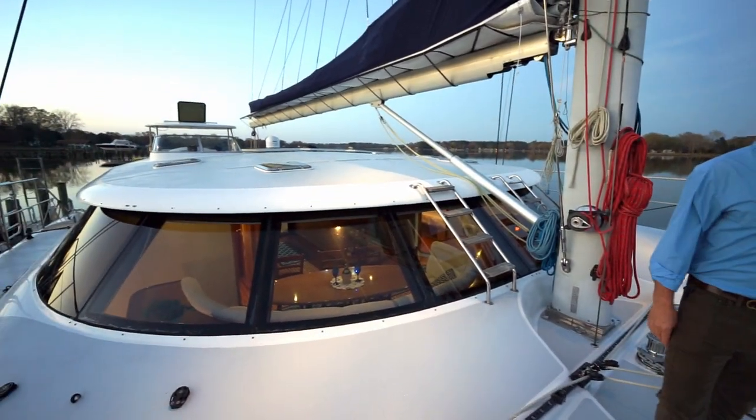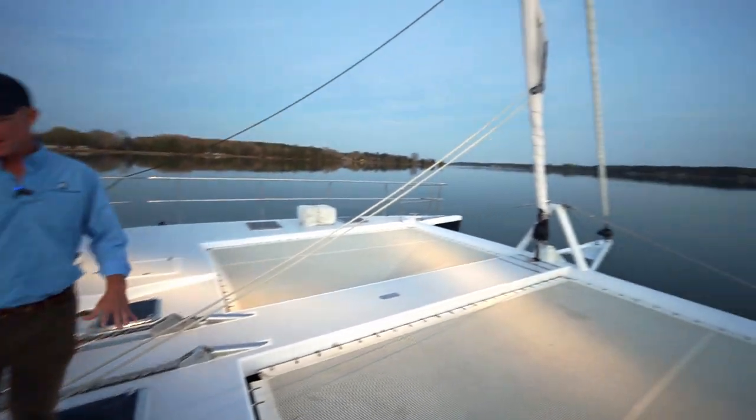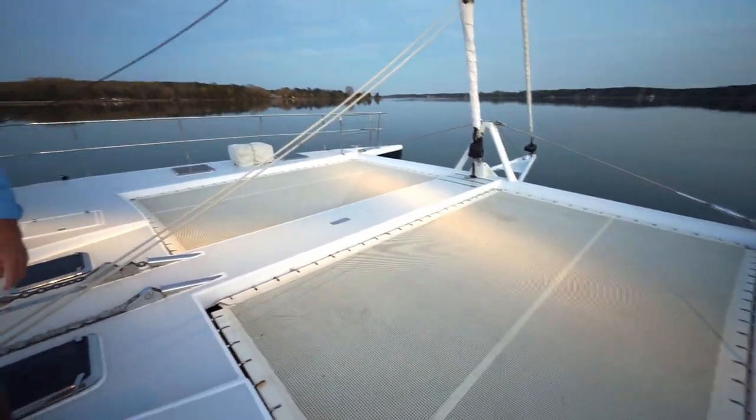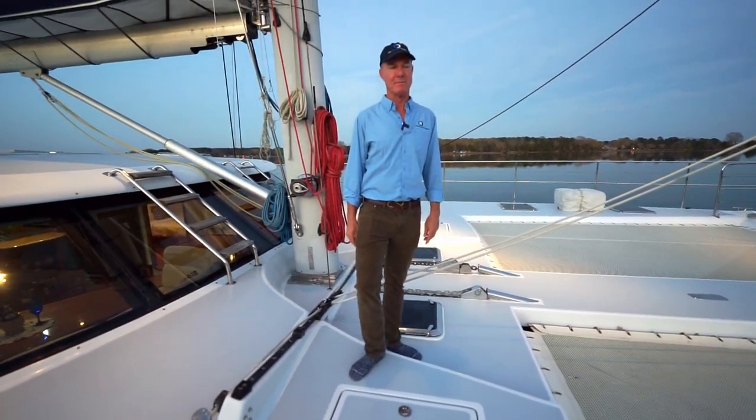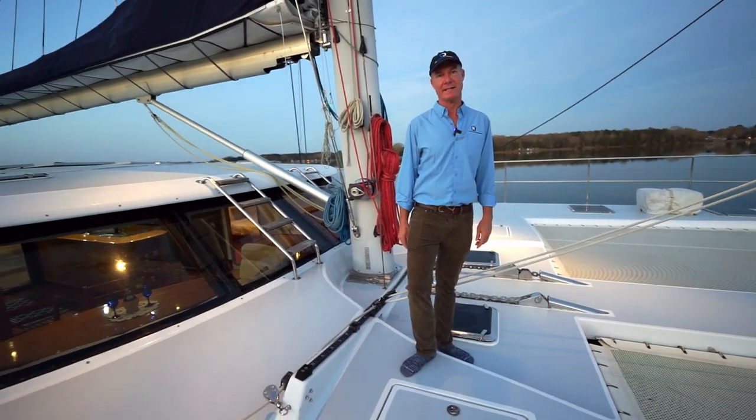Brand new mainsail, brand new jib. Trampolines are in great condition. Nice wide open deck space. This is going to be a great family cruising boat for someone and a performance cruiser. This is a boat that can sail at 20 knots.